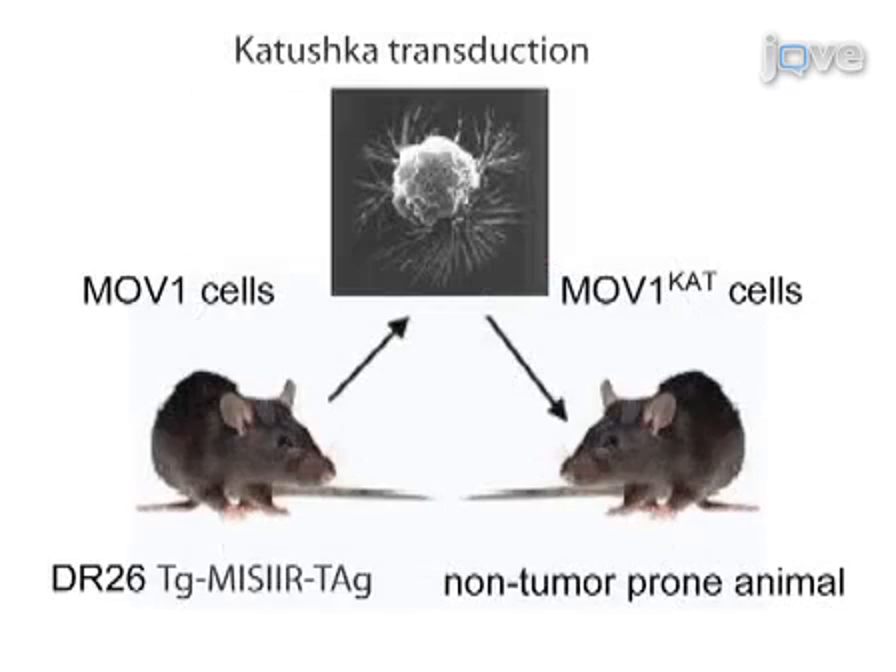Here, we describe a syngenic mouse model of serous ovarian cancer permitting both in vivo imaging and studying the tumor microenvironment. We stably transduced with the C-anemone-derived fluorescent protein, Katushka,